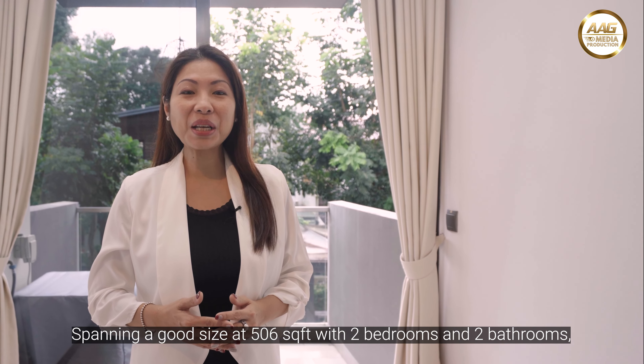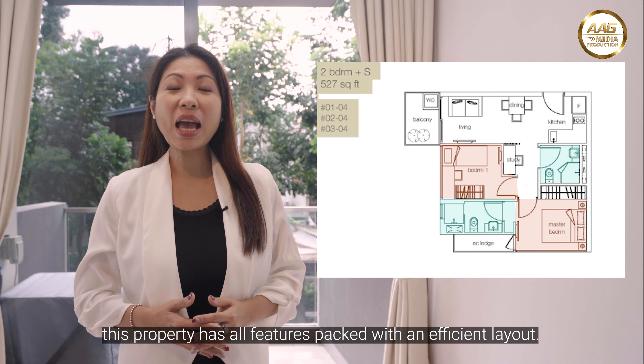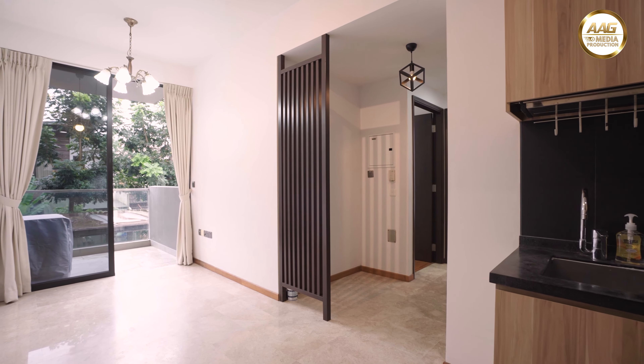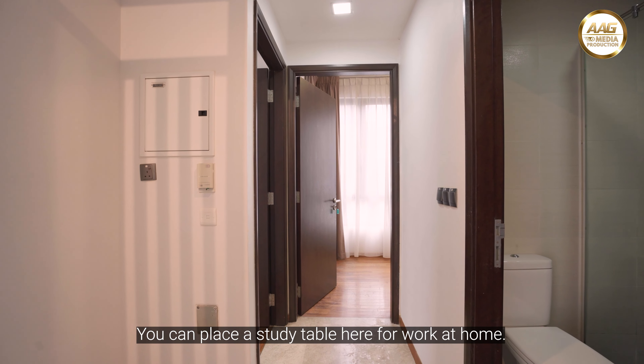Spanning a good size at 506 square feet, with 2 bedrooms and 2 bathrooms, this property has all features packed with an efficient layout. You can place a study table here for work at home.